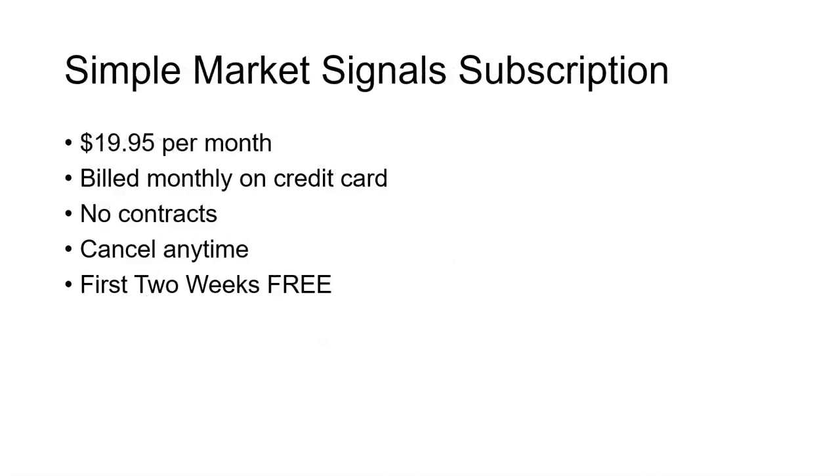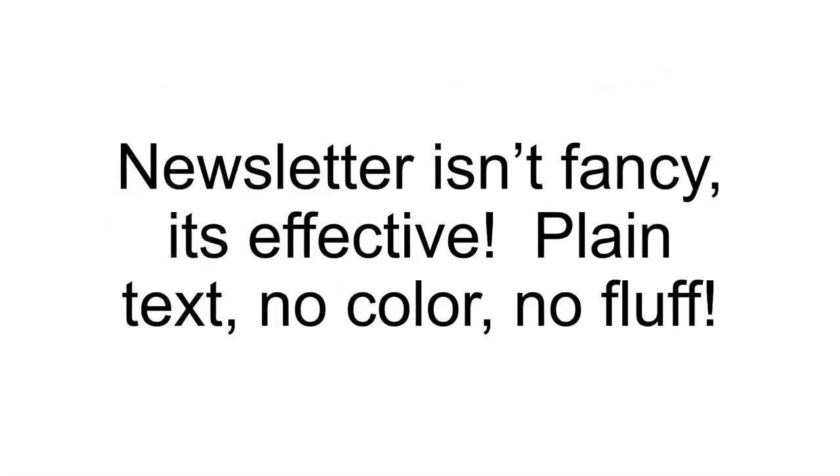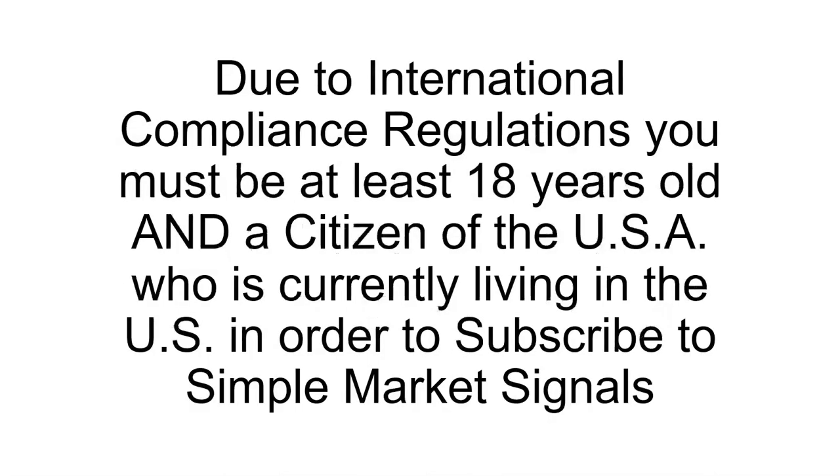A subscription to Simple Market Signals is just $19.95 per month — that's less than $0.67 per day. It's billed monthly on your credit card. There are no contracts and you can cancel any time. Your first two weeks are free. I want to set realistic expectations: the newsletter isn't fancy, it's effective. It's plain text — no color, no fluff. Please note that due to international compliance regulations, you must be at least 18 years old and a citizen of the United States of America who is currently living in the U.S. in order to subscribe to Simple Market Signals.